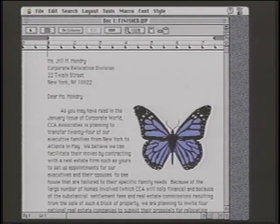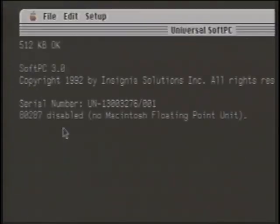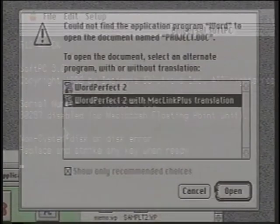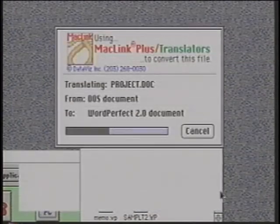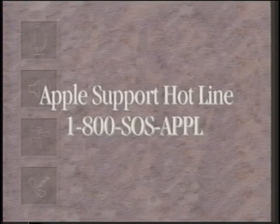There are other options, such as emulating DOS with a program called SoftPC, as well as other involved data translations. We encourage you to refer to the reference materials on PC compatibility and recommend you call the Apple Support Hotline at 1-800-SOS-APPL for more specific answers.